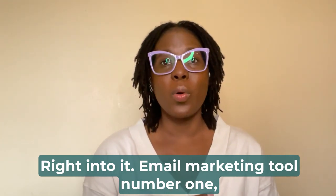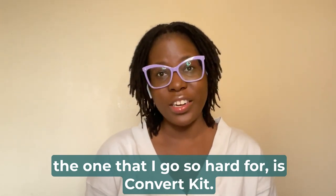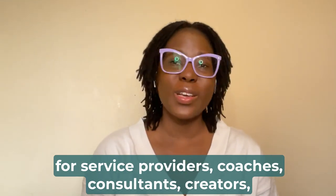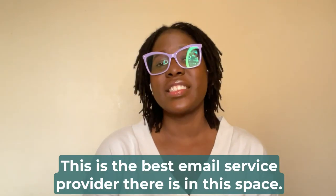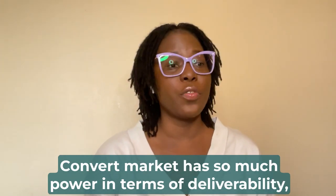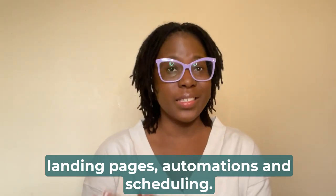Email marketing tool number one — the one that I cannot live without, the one that I go so hard for — is ConvertKit. ConvertKit is the number one email service provider for service providers, coaches, consultants, and creators. This is the best email service provider in this space. ConvertKit has so much power in terms of deliverability, landing pages, automations, and scheduling. And it's affordable.